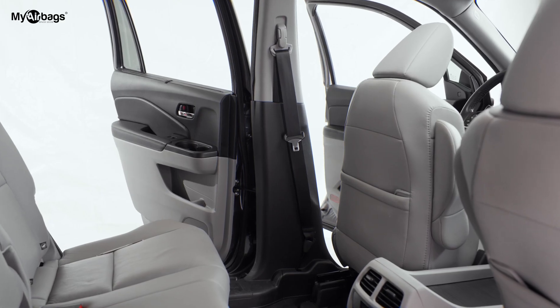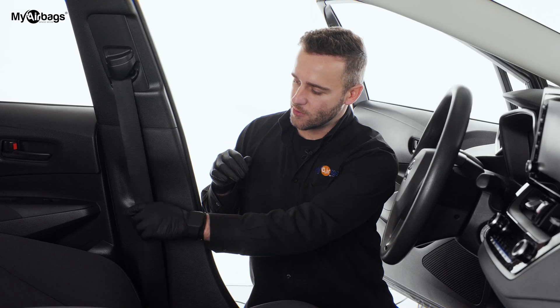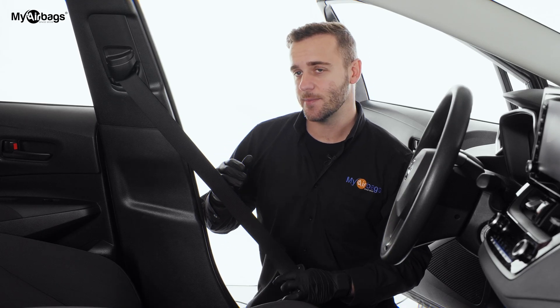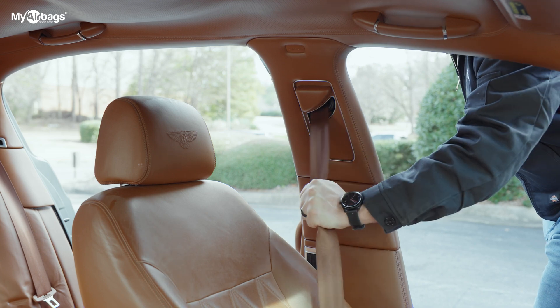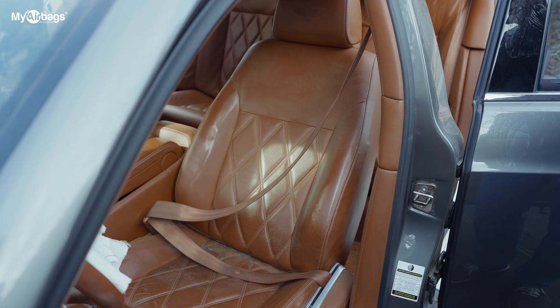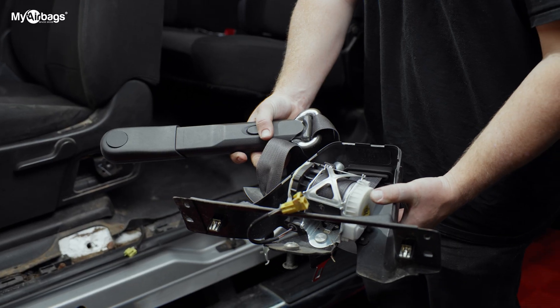Let's move on to seatbelts, because seatbelts are just as important. The first step is to pull on the seatbelt to see if it is working properly. If the seatbelt is locked, stuck, or does not pull out or retract properly, then it's most likely a bad seatbelt and needs to be replaced or rebuilt.